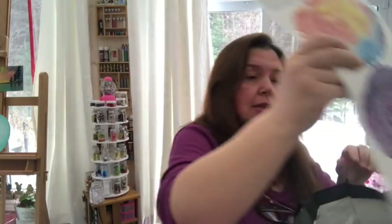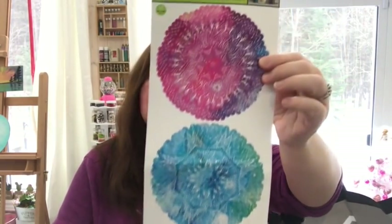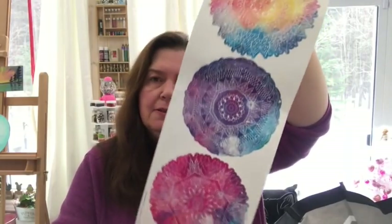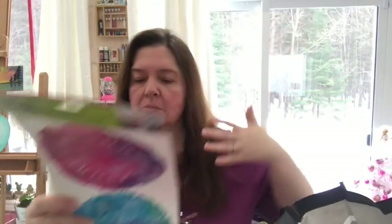That's all the fairy garden stuff that was available at my Dollar Tree. I hope I find the butterfly chairs, slide, and arbor next week. In the wall decor aisle they have these jumbo wall stickers — I don't know if they're new but it was the first time I noticed them. I really like the colors and designs — I'm calling them tie-dye doilies.